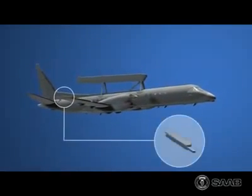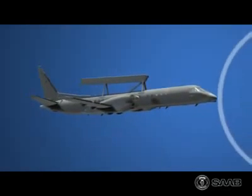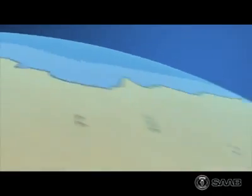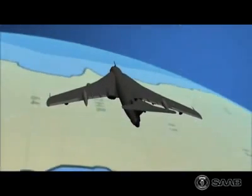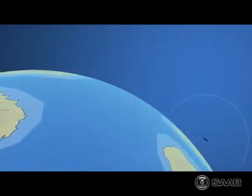Apart from the radar, the aircraft is also equipped with a signal intelligence system based on the latest technology, providing the highest sensitivity and precise direction findings. The SIGINT complements the ERII radar as it can detect targets well beyond the radar's range and assign the radar to search in the given direction.